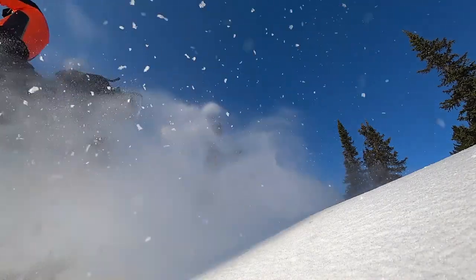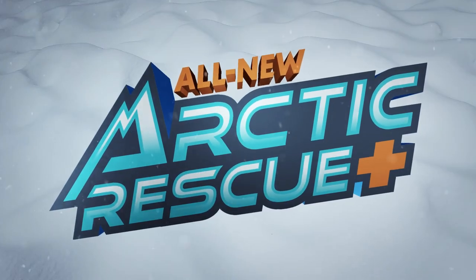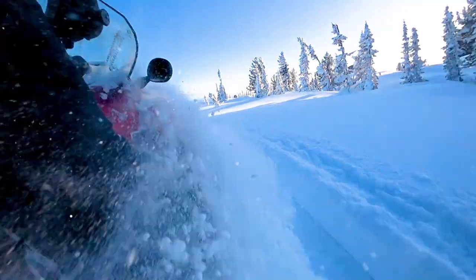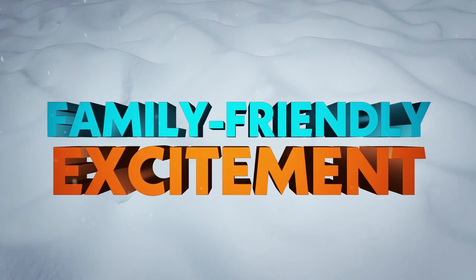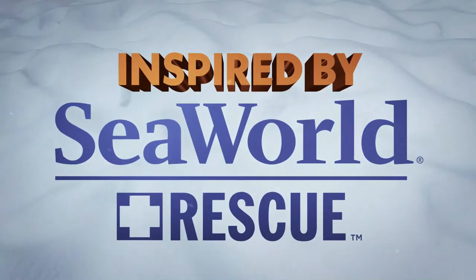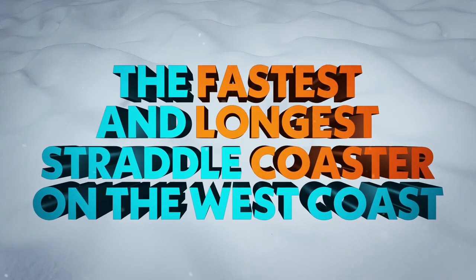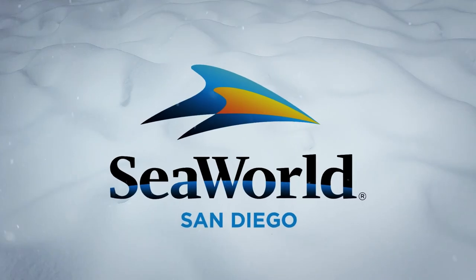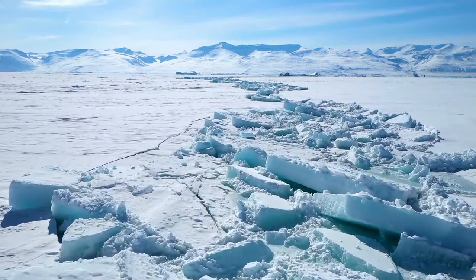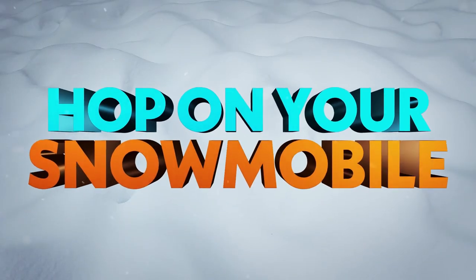I'm very excited to see SeaWorld continue adding new rides and coasters. Since about 2004 to 2022 — roughly 17 years since Journey to Atlantis opened — they have really gotten a lot of rides. Arctic Rescue will be their sixth coaster, and plenty of other attractions have opened too. They haven't lost focus on the animal exhibits either. SeaWorld San Diego originally started as a bio research facility, then became a theme park, so they didn't have rides for a long time.